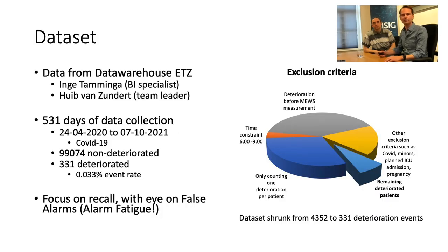The dataset was provided by the data warehouse — we want to thank Inge and Hype for carefully working with us and highlighting blind spots in the data. There are about 500 days of data; the collection period also included COVID. The majority of patients fortunately do not deteriorate, but a very small minority does. The balancing act is to devise a model that raises alarms only for patients actually going to deteriorate, without missing any, while avoiding alarm fatigue — constant false alarms that would disrupt clinical practice.